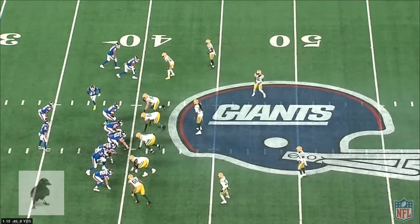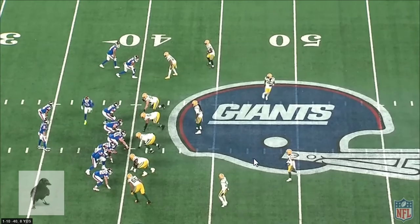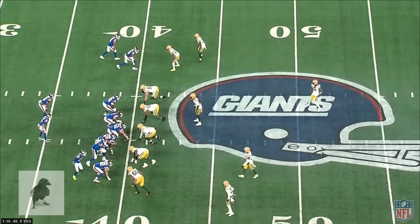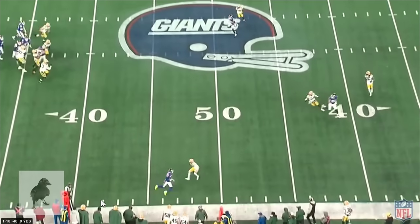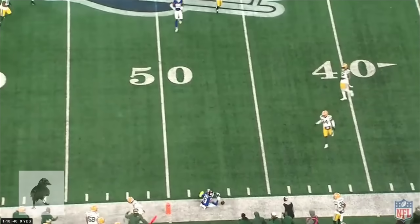If you want to get technical about it, he understands that the safety is going to invert to the right side as the other one rotates up to single high. That means the inverted safety is going to take on the tight end. This cornerback who's playing a deeper cushion on Hyatt is going to be vulnerable to the out. DeVito has that motion and knows where he's going with the ball.